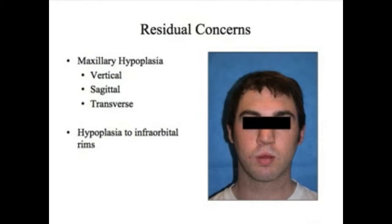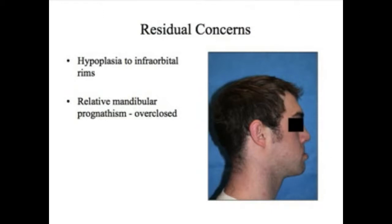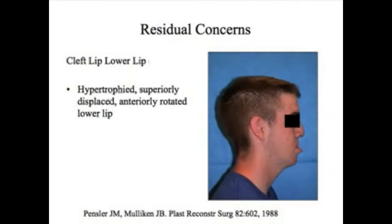The hypoplasia or smallness of the upper jaw extends from the teeth all the way up to the infraorbital rims right below the eyes. Because of the small upper jaw in both the vertical and sagittal dimensions, the lower jaw appears larger than it really is, because the lower jaw works on a hinge. If the upper jaw is too small in the vertical and front-to-back or sagittal plane, the lower jaw can continue to rotate up and around on that hinge and appear to be too big.